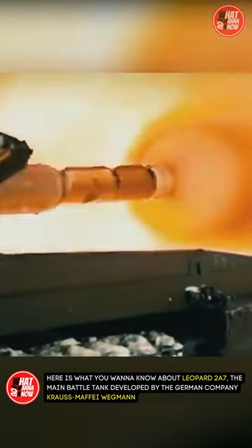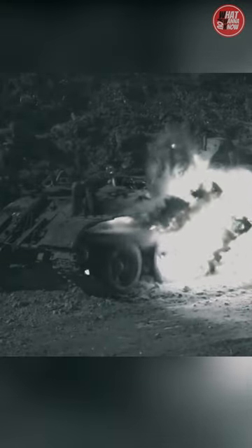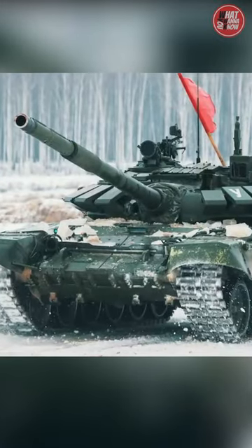Here is what you want to know about the Leopard 2A7, the main battle tank developed by the German company Krauss-Maffei Wegmann. It is an upgraded version of the Leopard 2 tank, which was first introduced in 1979.